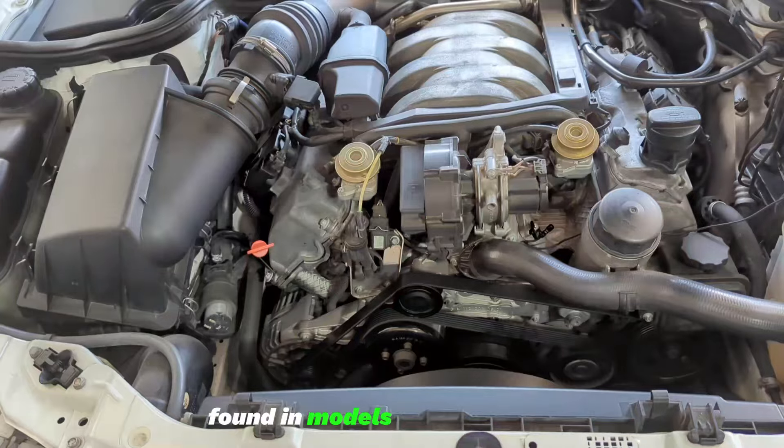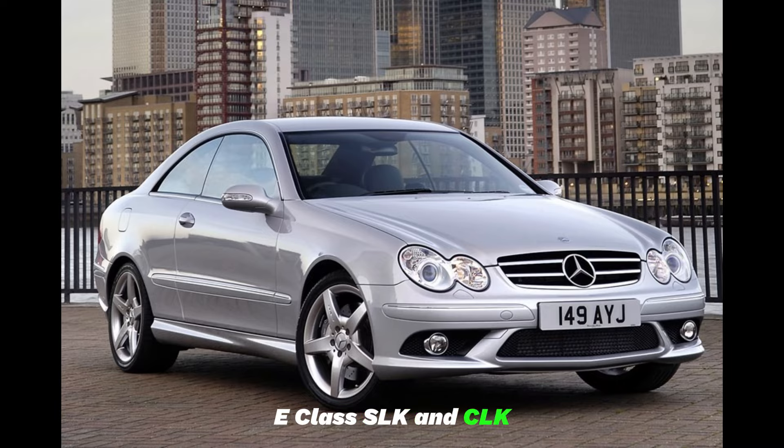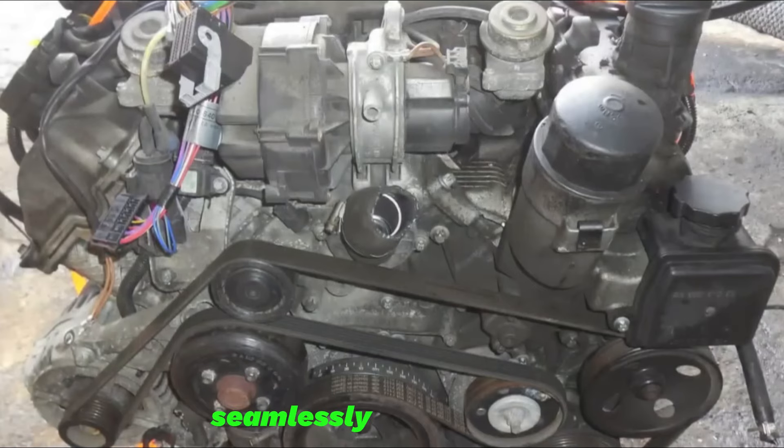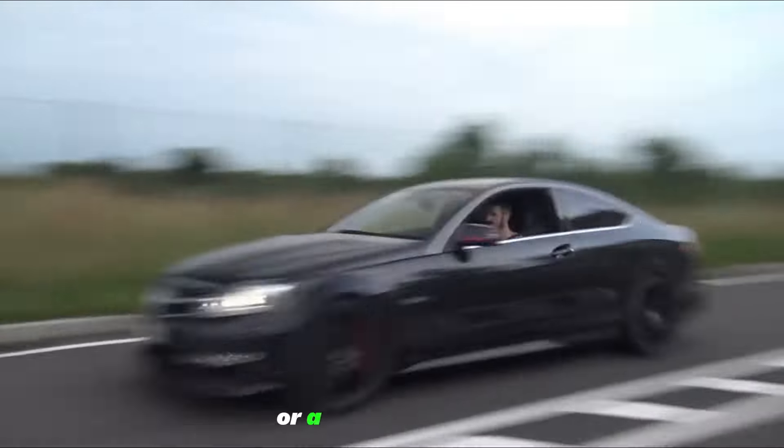Found in models like the C-Class, E-Class, SLK, and CLK, the M112 proves to be a dependable workhorse, seamlessly delivering power whether propelling a luxury sedan or a sporty roadster.